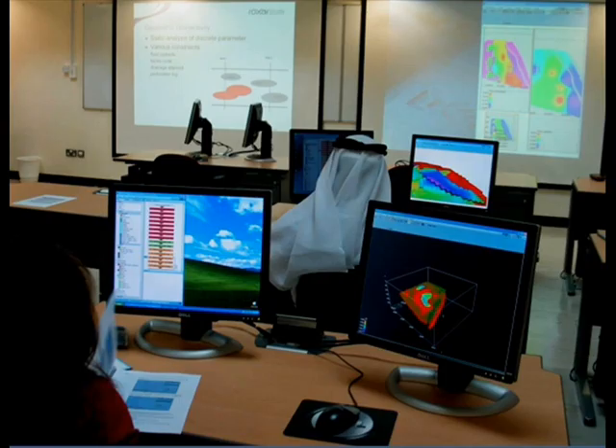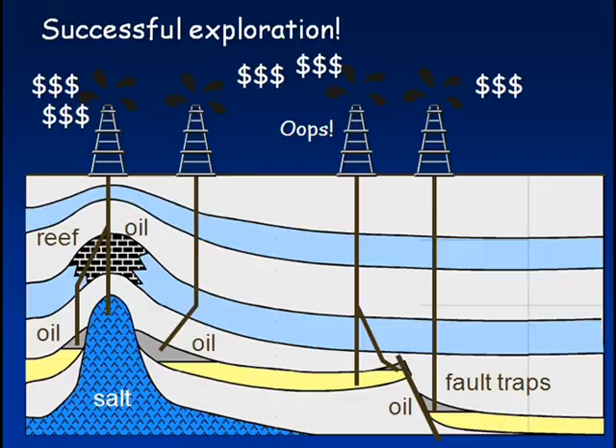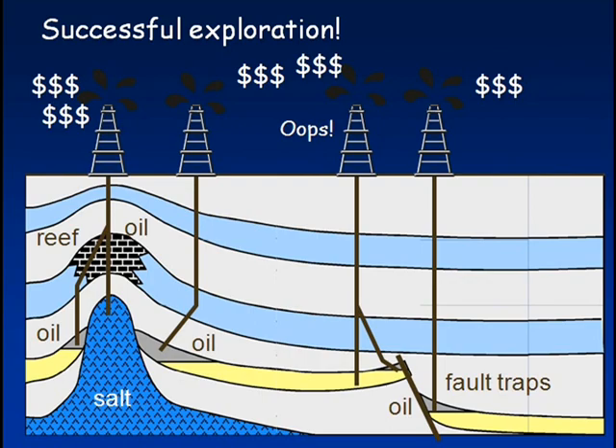Many geoscience engineers specialize in doing one job. Branches of geoscience engineering include petroleum geology, economic geology, and marine geology, to name a few. Remember: a geoscience engineer is a finder of crude oil. Good luck, and we'll see you next time.